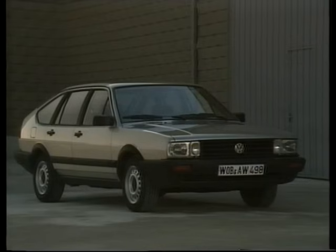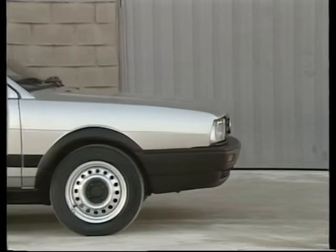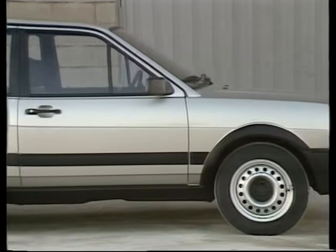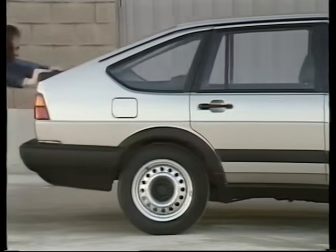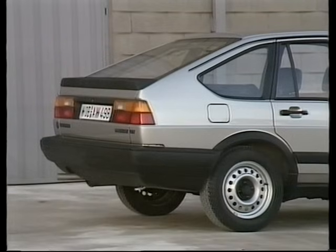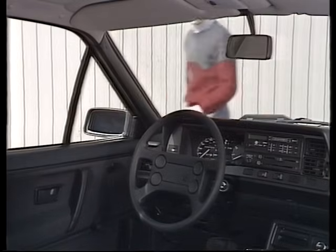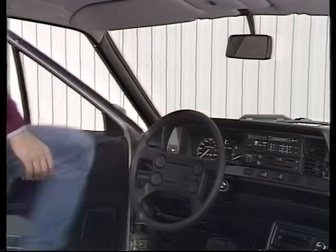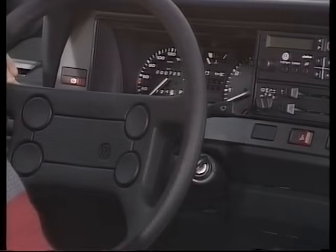Interessant auch hier der neue Kühlergrill mit geänderten Scheinwerfern. Die vorderen Stoßfänger mit integriertem Spoiler, um die Ecke gezogen bis an die Radausschnitte heran. Die breiten Rammschutzleisten an den Seiten. Die neue Heckpartie mit neuer Heckscheibe, der Heck-Spoiler serienmäßig, die neue Rückleuchtenkombination, die sportliche Innenausstattung. Sportliche Motoren mit 85 und 100 kW, also 115 oder 136 PS. Und natürlich ein sportliches Fahrwerk.